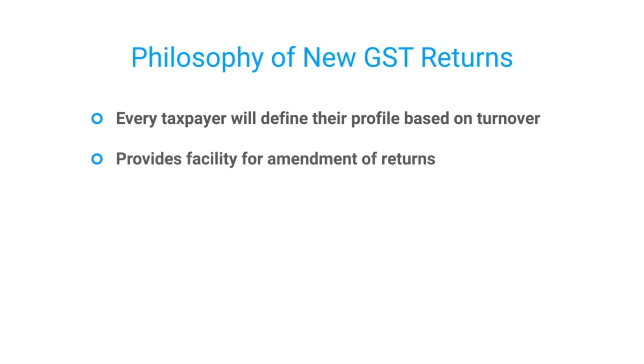The new return filing mechanism will also allow amendment of returns. This is an excellent feature because in the previous regime, taxpayers faced a lot of difficulty if they wanted to amend a part of their return.